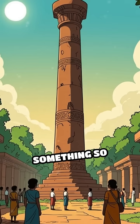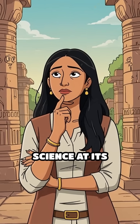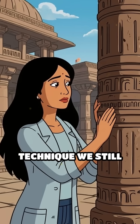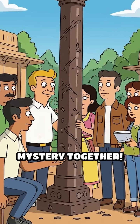Imagine creating something so durable that it stands untouched for over a millennium. So what do you think — is this ancient science at its finest, or did the craftsmen possess a secret technique we still haven't fully understood? Share your thoughts below, and let's unravel this historical mystery together.